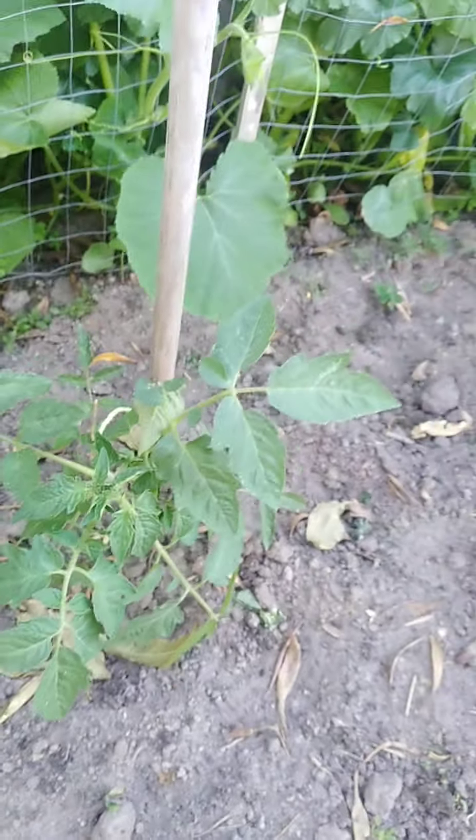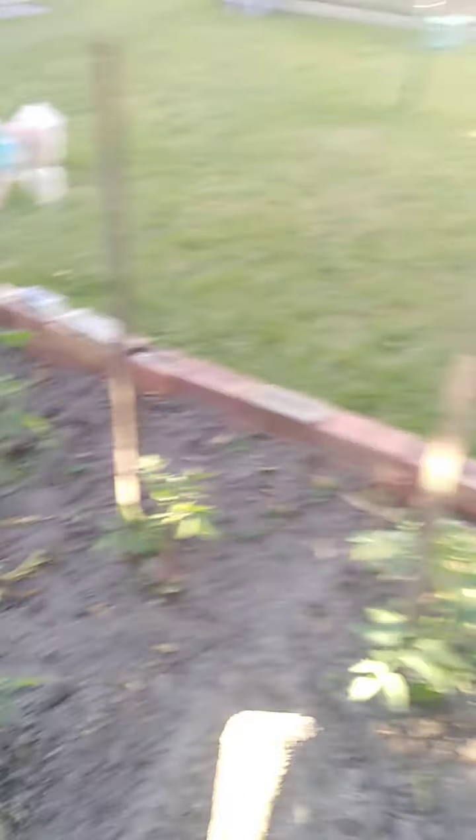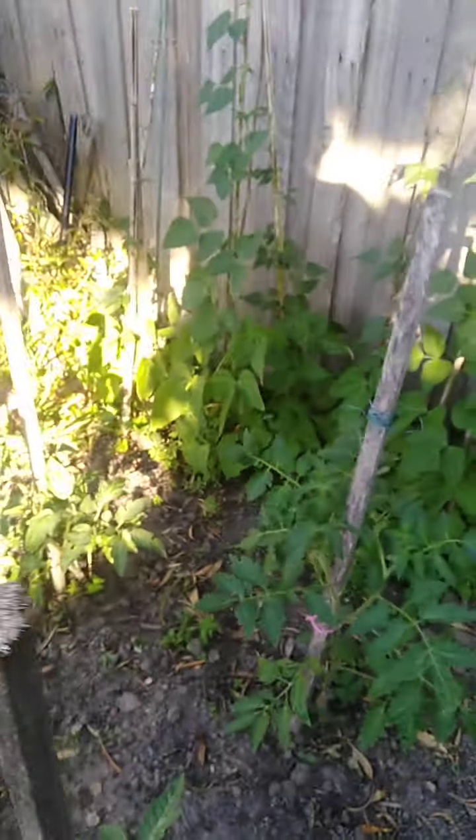Here's a close-up of some of these tomatoes — probably not as mature as the ones in the pot plants I showed earlier, growing a little bit slower here in the main garden. I was soaking this soil this morning and look at it, it's already dry. I'll give it another soak before it gets dark tonight.